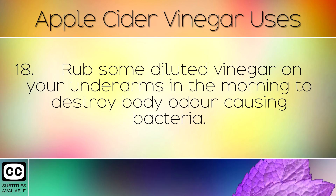Rub some diluted vinegar on your underarms in the morning to destroy body odour-causing bacteria.